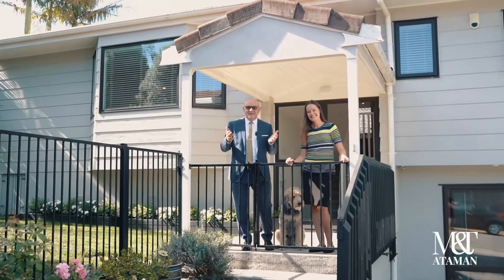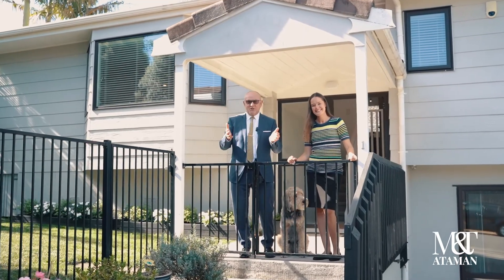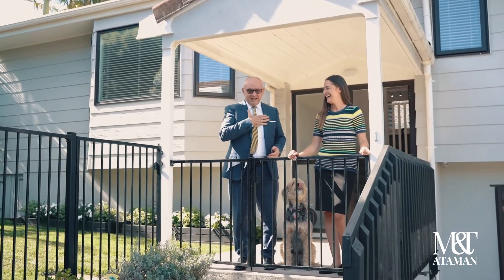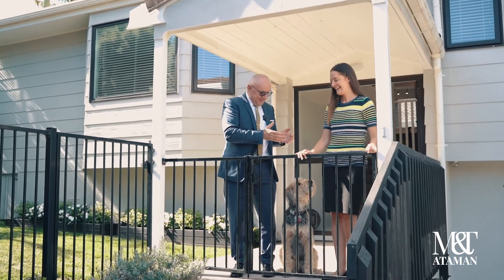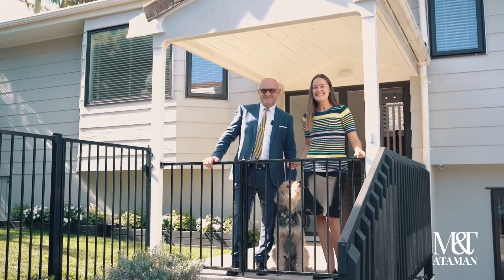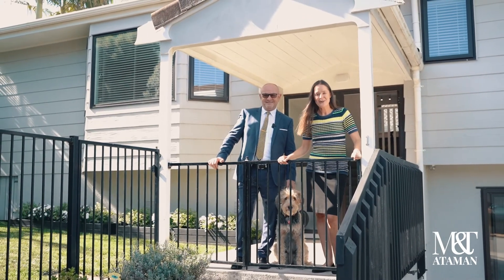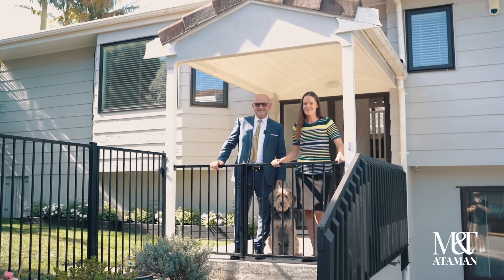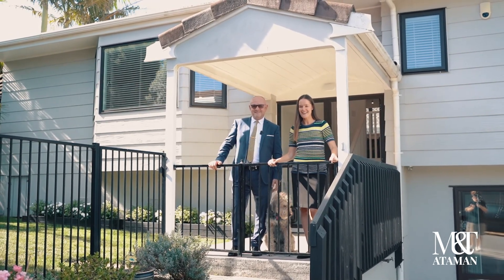Welcome to our new listing at 1 John Shaw Drive. Today we have got myself, Tatiana, and joining us, Peppa! We're so thrilled because this home is for all stages and all ages. Now let's go and have a look.